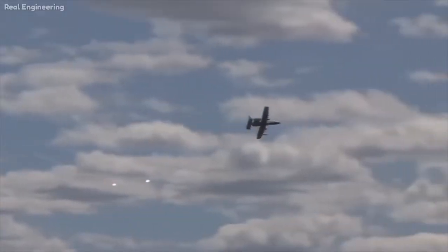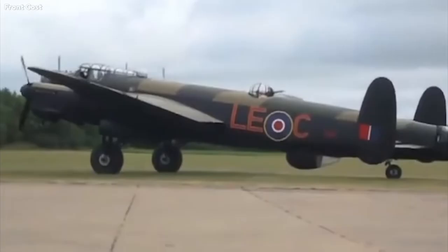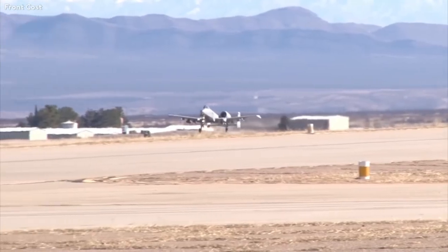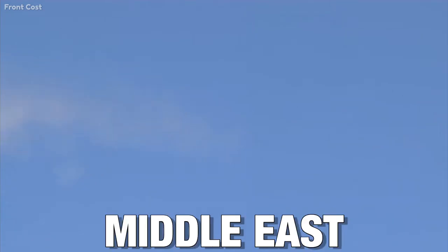The A-10 served in the American-led intervention against Iraq's invasion of Kuwait — the first Gulf War — where the aircraft distinguished itself from others. It was also used in other conflicts such as the Balkans, Grenada, Iraq, and Afghanistan, and against the Islamic State in the Middle East.